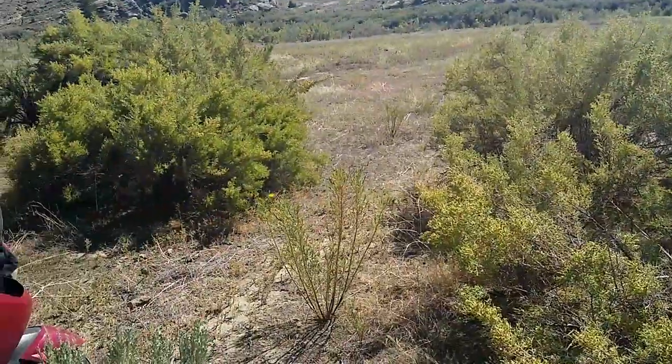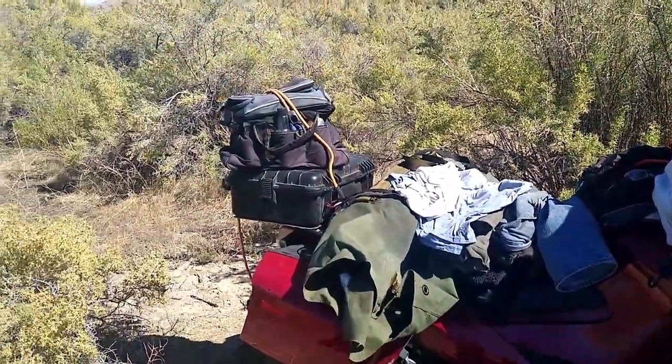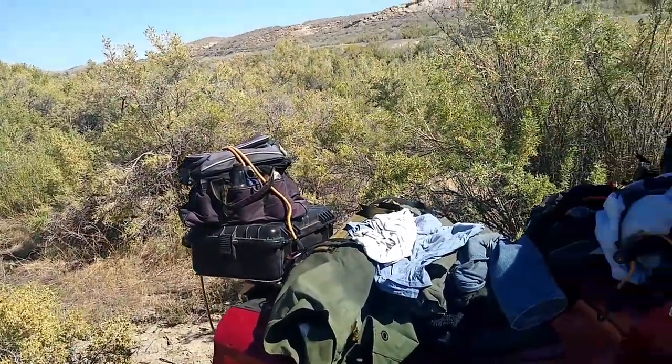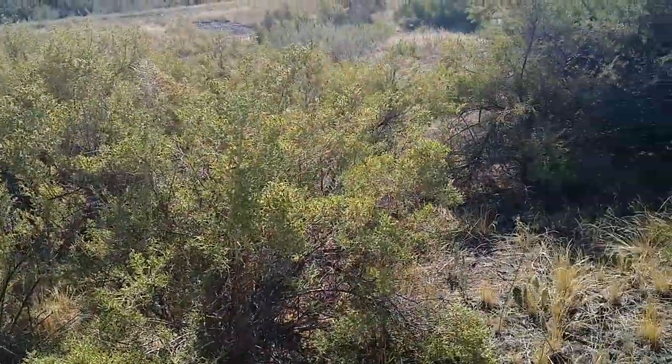I broke camp this morning. It's like 2:30 now, just north of Thermopolis, headed towards Cody. I've been trying to find some place — there's lots of water around here, just no place to access it, no place to stop.